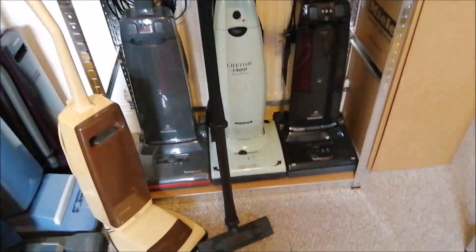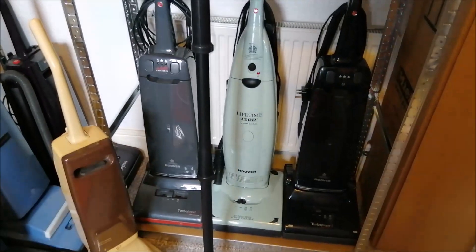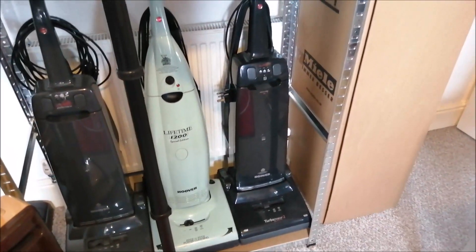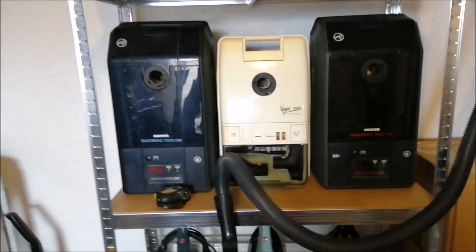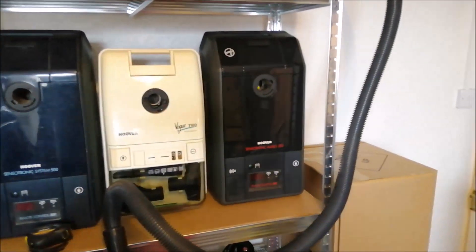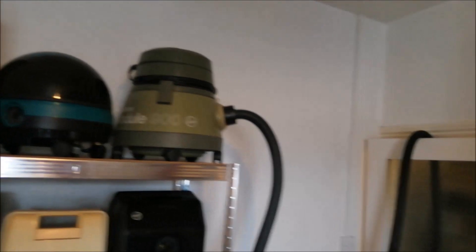The main change is I bought another shelving unit to go where the old one used to be. It now has the amazing original Turbo Power 2 — the Hoover Lifetime — and the slightly later black Turbo 2. In the center section we have the Sensotronic System 500, the Vogue, and the Sensotronic Audio 300. Up at the top we now have the Hoover Spirit, the Galaxy, and the Module 900.